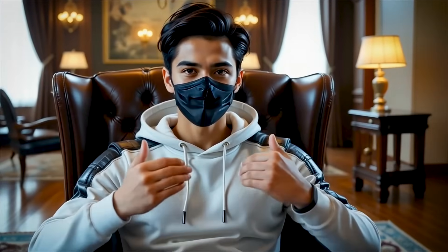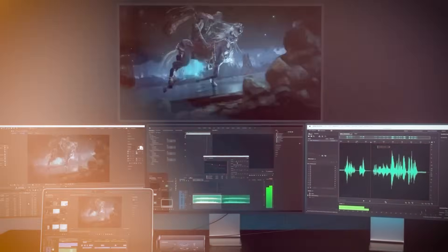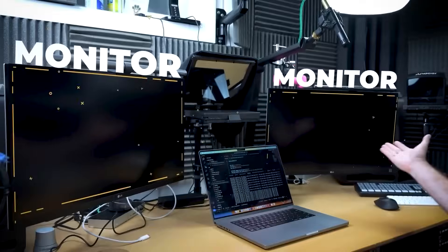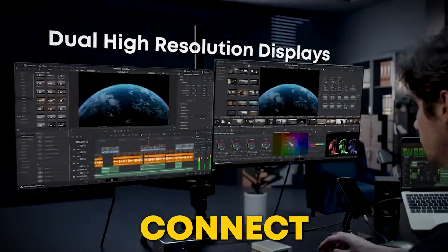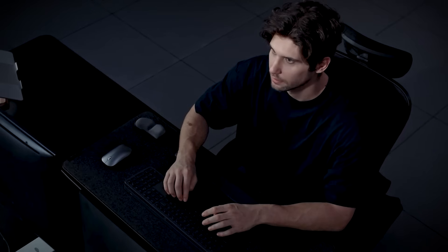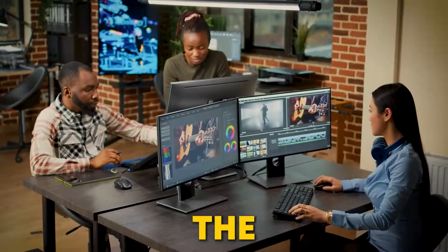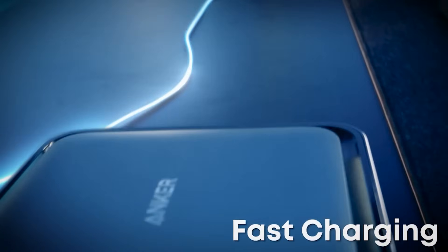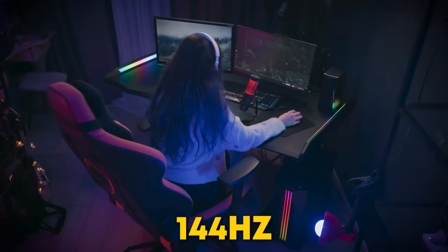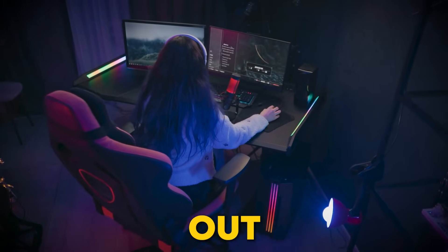And it's not just about speed. Thunderbolt 5 also takes your display setup to the next level. Imagine gaming or editing videos on two super-clear 8K monitors. With the Thunderbolt 5 dock, you can connect two 8K monitors on Windows or two 6K ones on a Mac — perfect for stunning visuals whether you're editing or gaming. And the best part? It powers your laptop or GPU with 140W charging, so you can game at 144Hz or work on pro-level graphics without worrying about your laptop running out of juice.